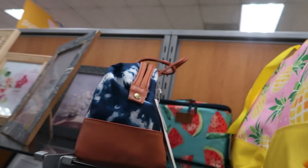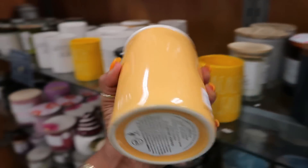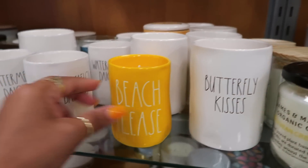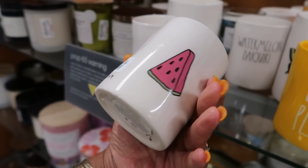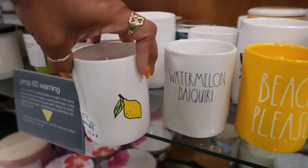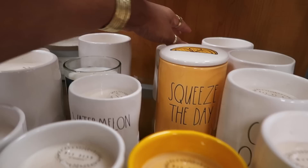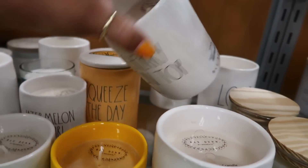There's a watermelon bag back there. Oh, this is cute — Squeeze the Day. $16.99. You got Butterfly Kisses. Beach Please. Oh, I haven't seen these. $10. Is there any other ones? Oh, you got Lemonade with the lemon on the back. Love. Watermelon, watermelon. Love. Cherry on Top with the cherry.